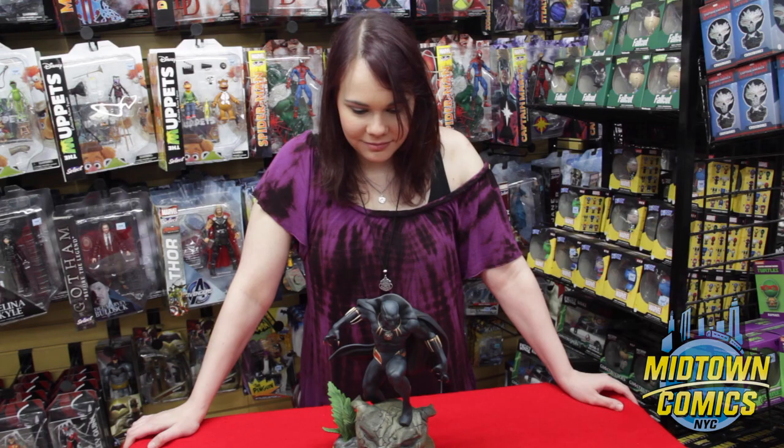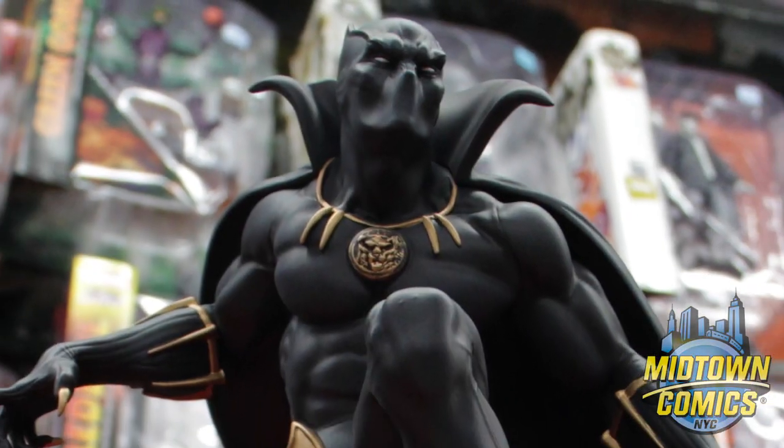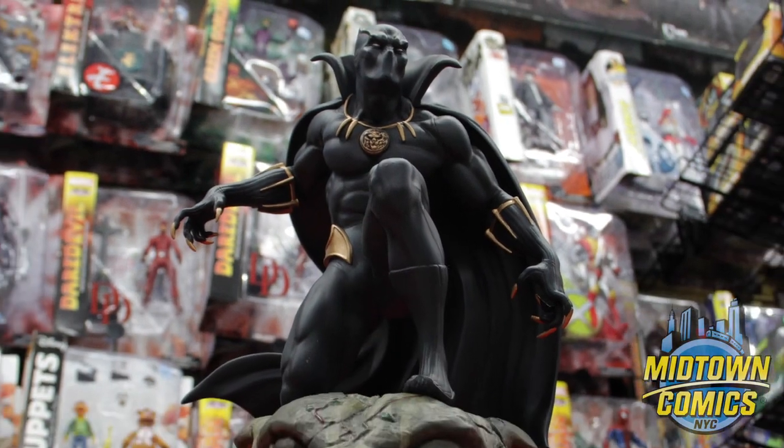If you love the character, odds are this is going to be one of the coolest statues you'll ever see. No matter where you place the statue in your collection, it's sure to be the highlight.